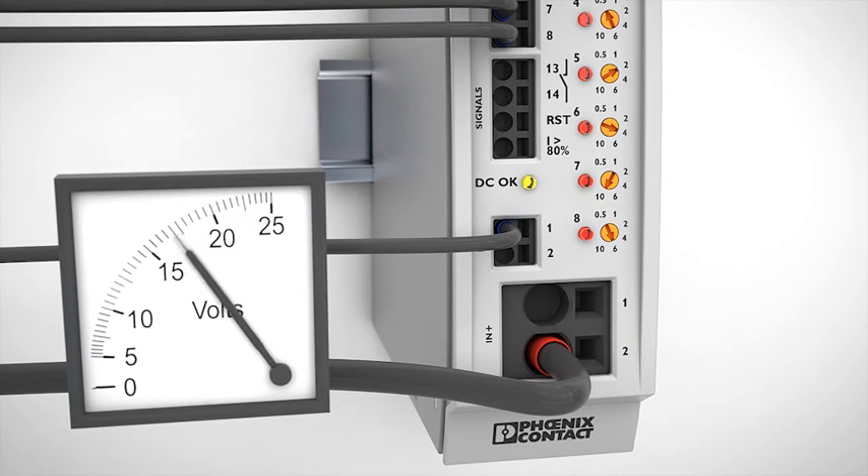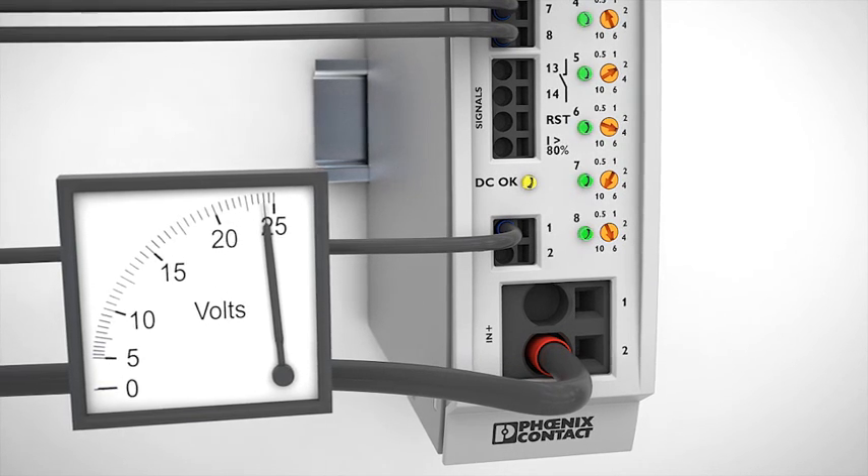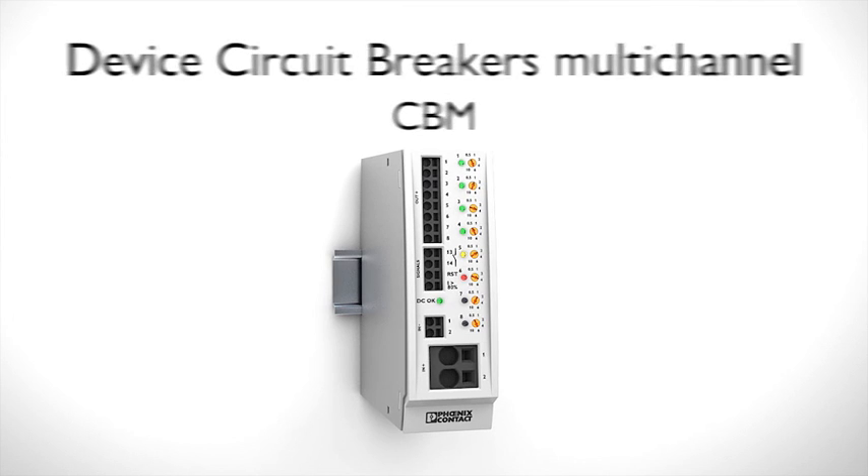Under-voltages and over-voltages in the supply are detected and loads are safely shut down. CBM device circuit breakers from Phoenix Contact.